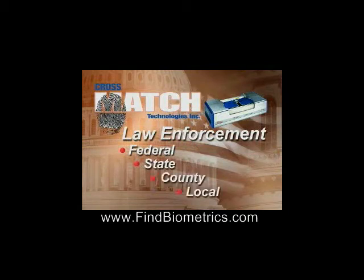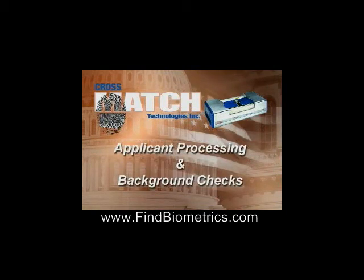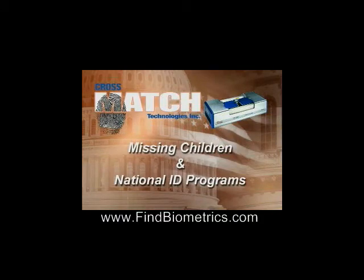Federal, state, county and local law enforcement, applicant processing and background checks, missing children and national ID programs.